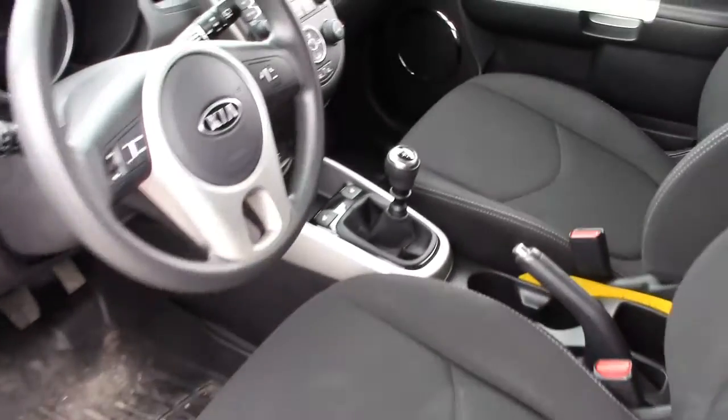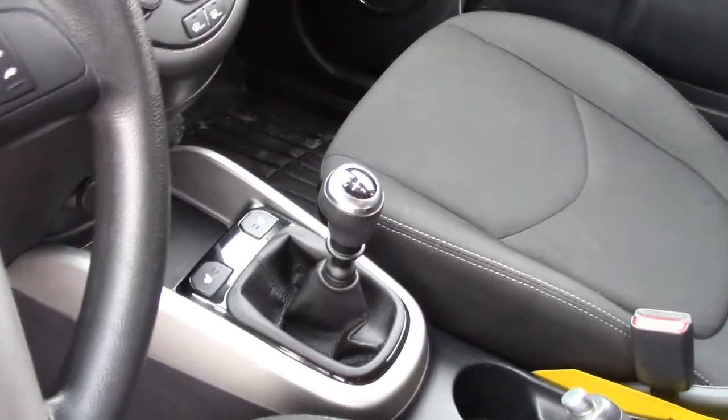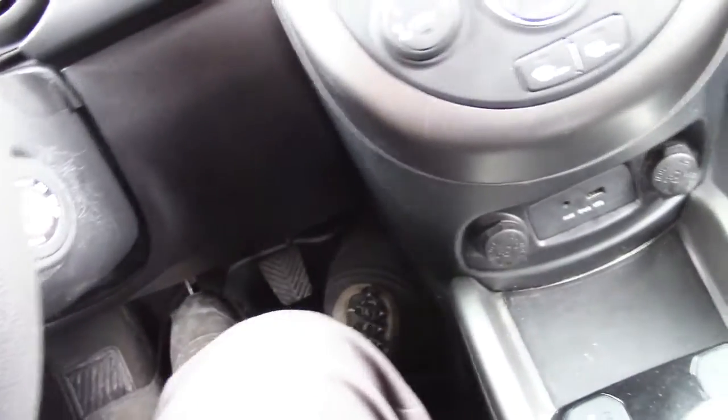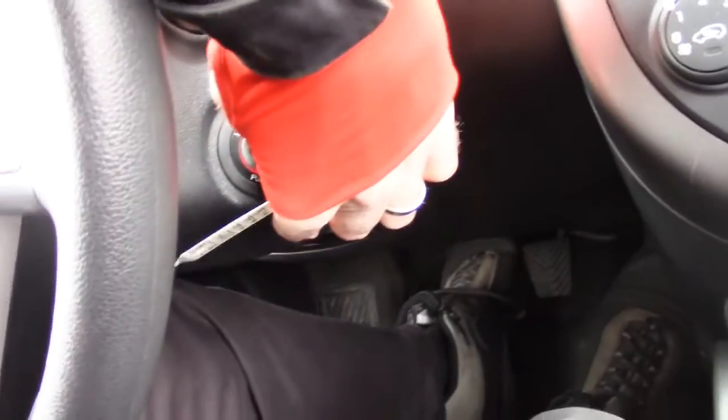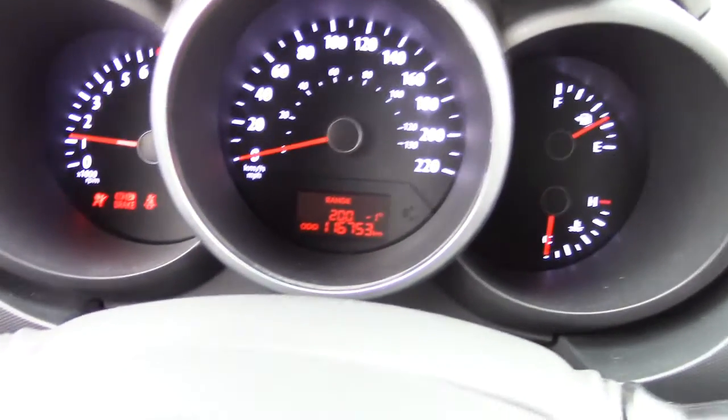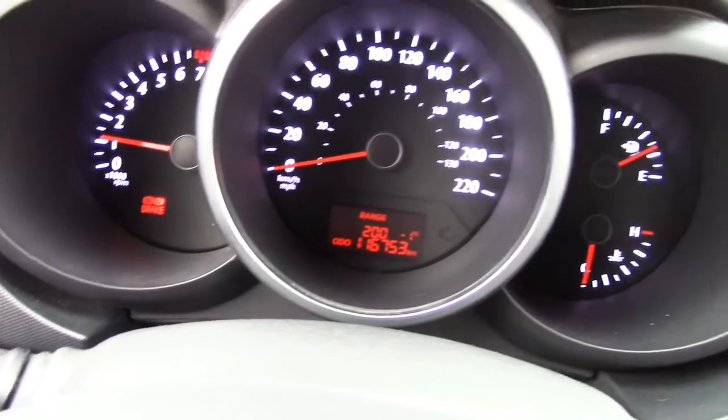Special surprise for you — everybody says the manual transmission is dead. No it's not. There it is right there. I'm going to try to start the car with the wrong hand. Foot on the clutch — no problem. There is your dash, nice backlit dash, and a good set of gauges there.